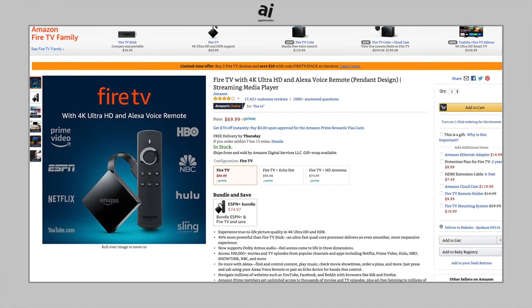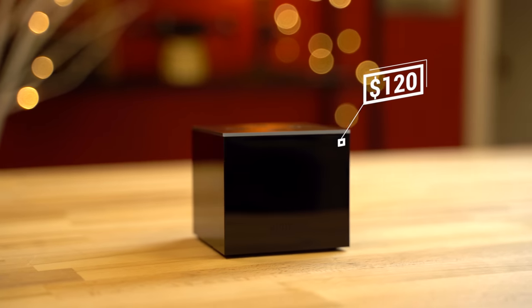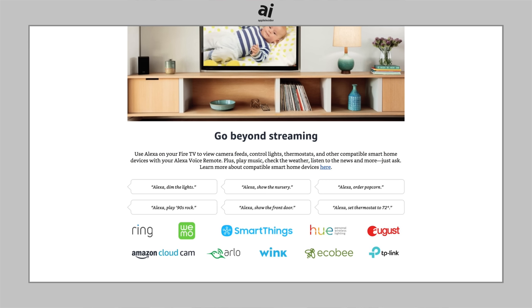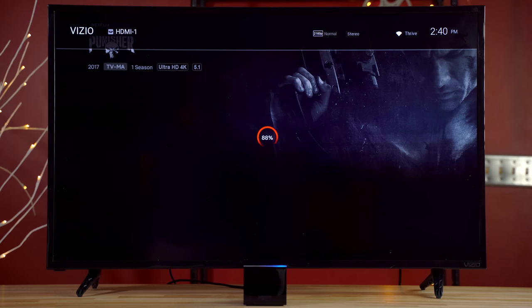Quite literally, the device is Amazon's 2017 Fire TV with more storage and a built-in Echo Dot. At regular price, those two items come out to $120 — exactly what the Cube costs — and can do most of the same things with your voice. However, the Cube has one benefit that could be a big deal: turning your TV on and off and controlling third-party devices.